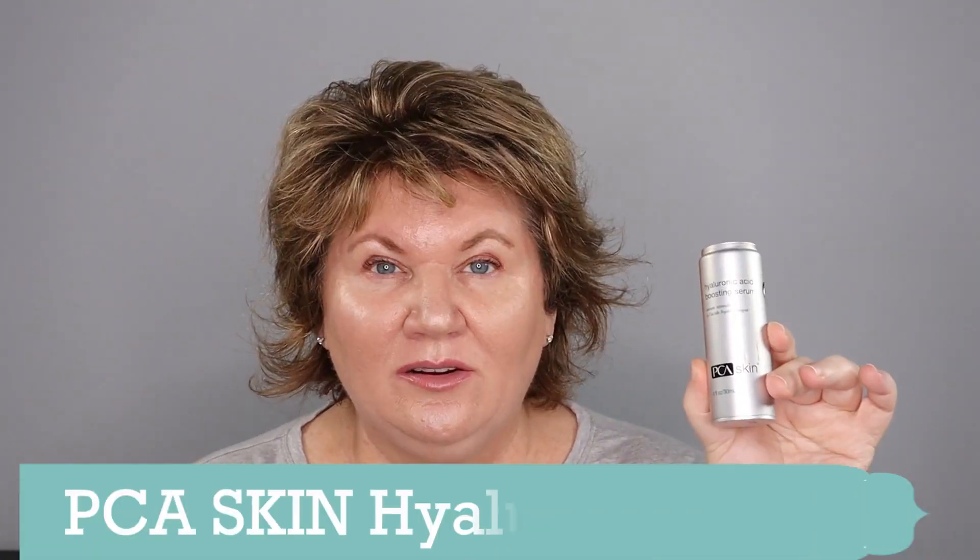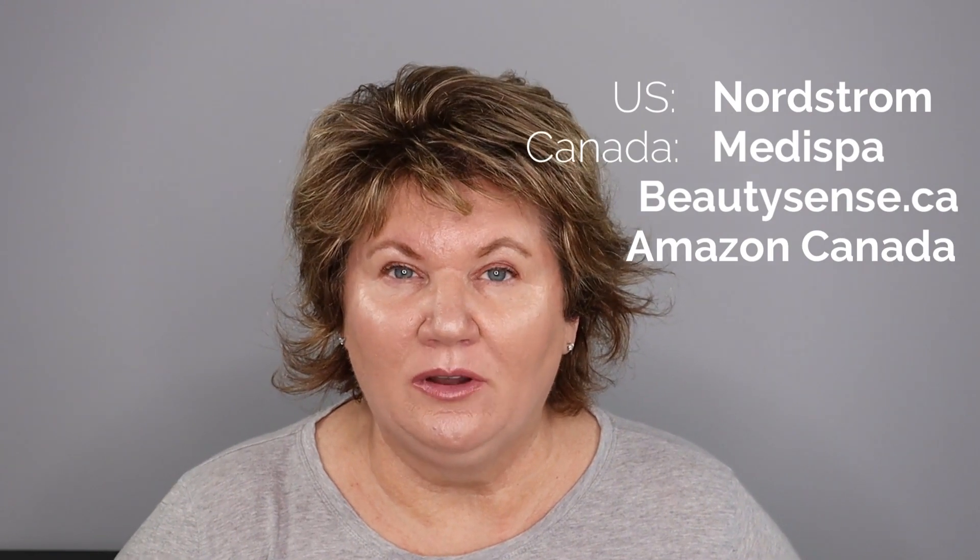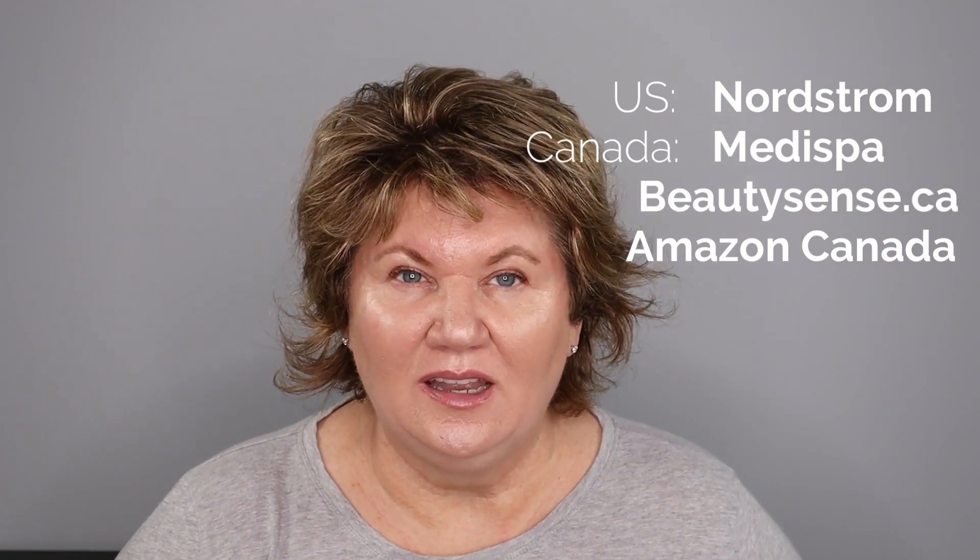Another skincare product I began at the end of 2020 and have been using throughout 2021 is another product by PCA Skin — their Hyaluronic Acid Boosting Serum. Since I added hyaluronic acid on its own to my routine, I've really noticed a difference in my skin looking plumper, a little more dewy, and feeling hydrated. The last few winters my skin would get dry around January because I live in Canada and it gets really dry and cold. This has really helped my skin preserve its hydration. In the US you can buy PCA Skincare at Nordstrom, and in Canada from a medispa, from beautysense.ca, and also on Amazon.